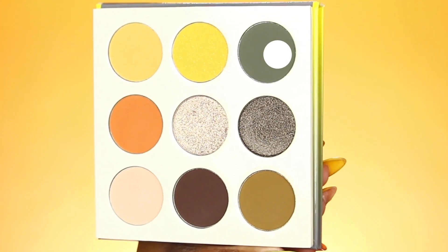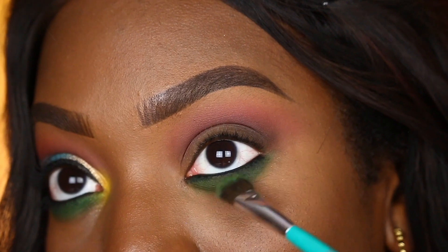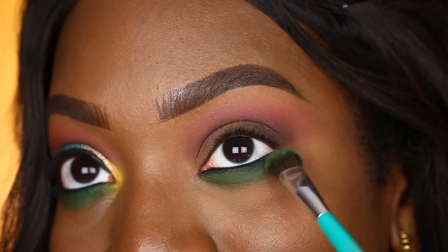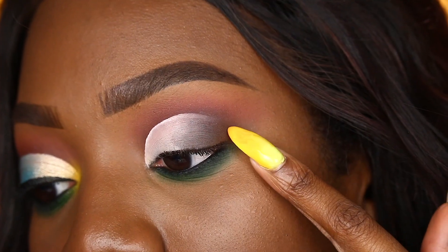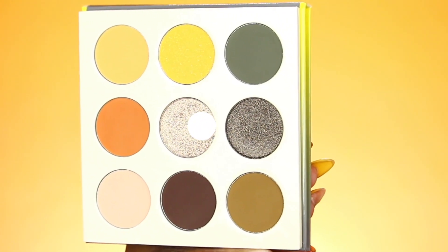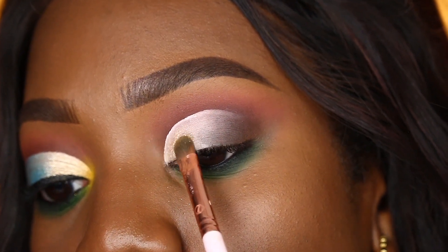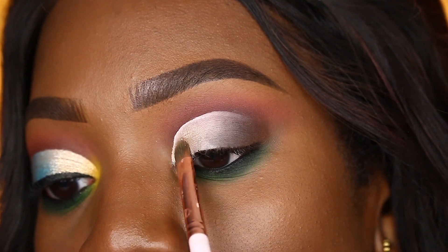Now I'm taking an even deeper green from the Nomad palette and placing it on the outer portion of the lower lash line. Grass comes in all colors, shapes, and sizes, and this is just a deeper grass shade. I went ahead and did a half cut crease and blended out the edges. Now I'm taking this light gold shade from the Nomad palette and packing it right at the inner corner — this shade represents all the glowing I'll be doing this spring, like glowing all spring long.